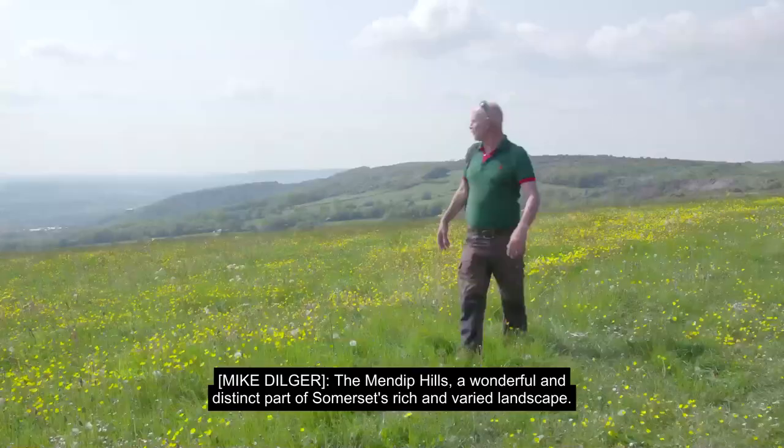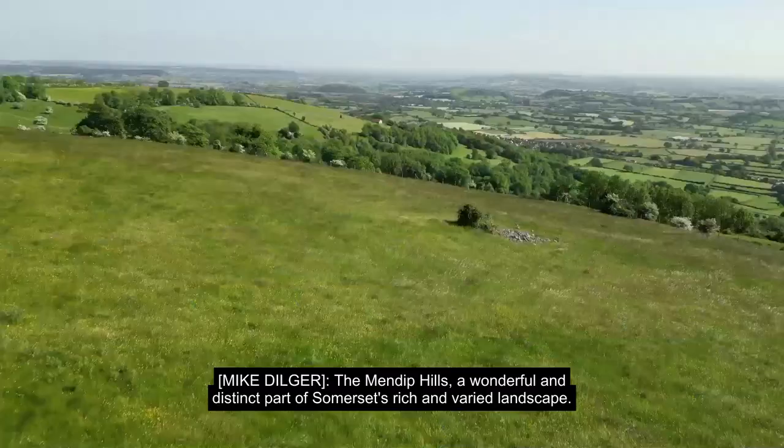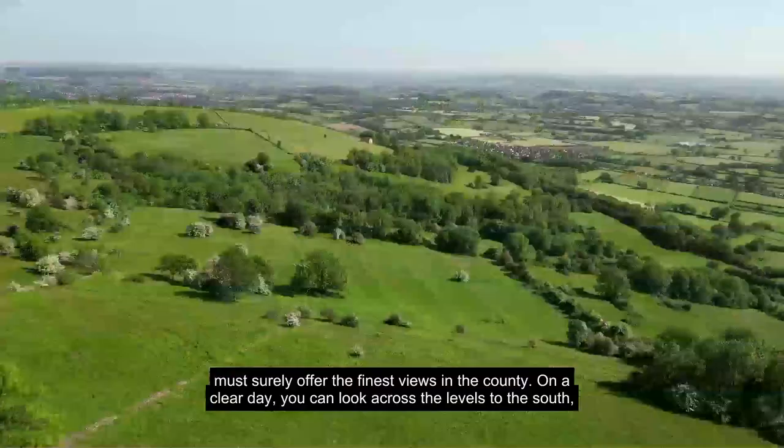The Mendip Hills — a wonderful and distinct part of Somerset's rich and varied landscape. Rising up from the Somerset Levels down at sea level, this dramatic range of limestone hills must surely offer the finest views in the county.